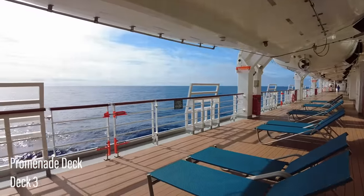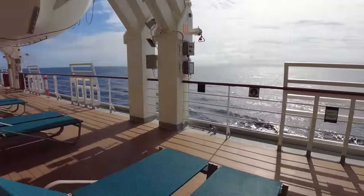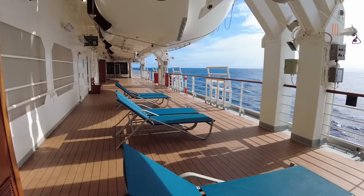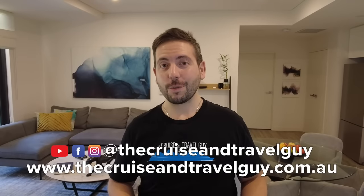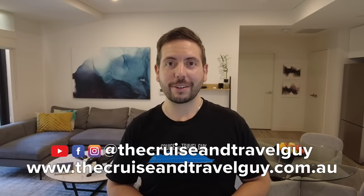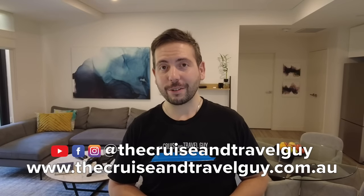Finally, a special mention to the real promenade deck — although you can't walk all the way around it as the bow section is accessible by crew only, it's a fantastic spot to connect to the ocean when on board Luminosa. I hope you enjoyed the tour of the Carnival Luminosa. If you're ready to book a cruise on her or any other ship, you can head to my website thecruiseandtravelguy.com.au, and you can give me a follow on Facebook and Instagram at the Cruise and Travel Guy. Thanks for watching and I'll see you soon.